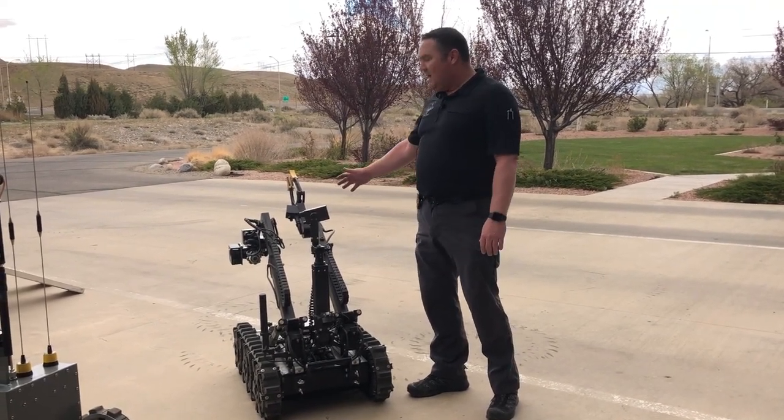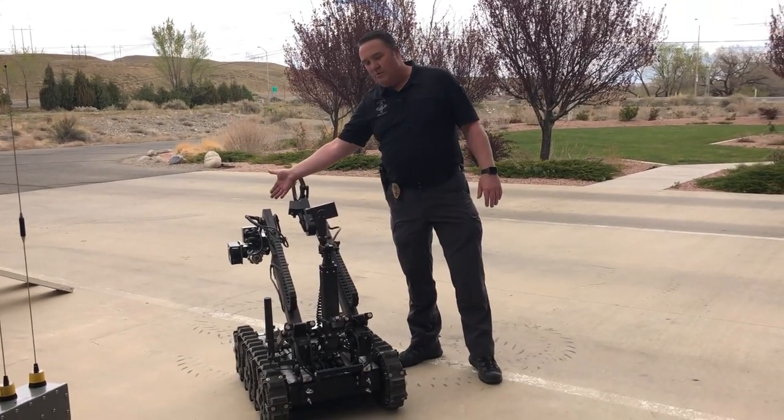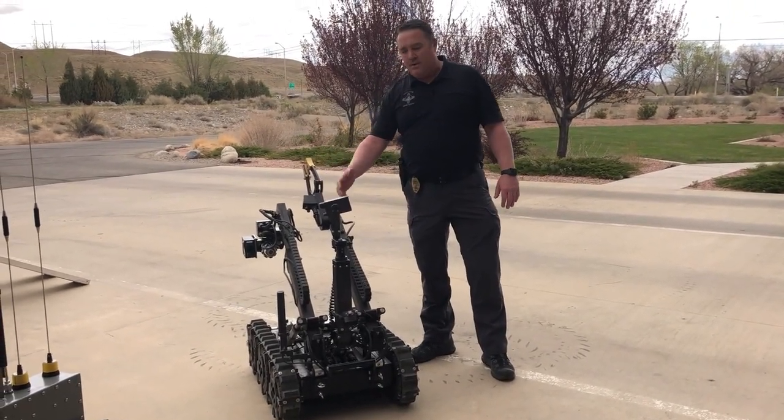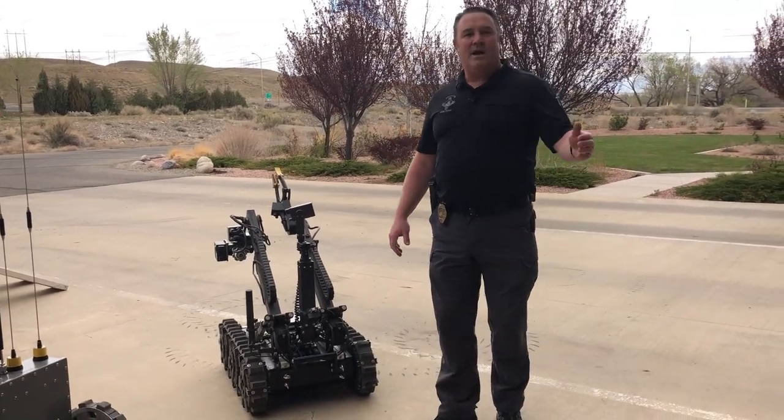It has a lot of different features on it. It has grippers, it has a tool that we call a disruptor on it, multiple cameras. It also has speakers and a microphone, and we operate it remotely. Officer Lilywhite is back here on the controls.